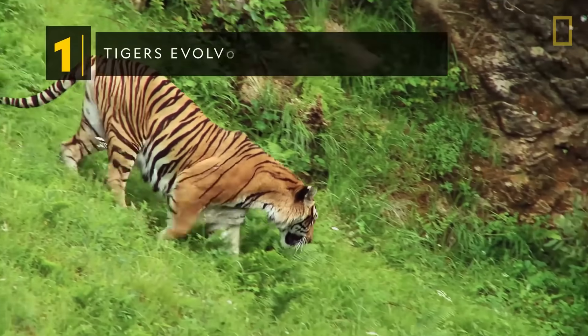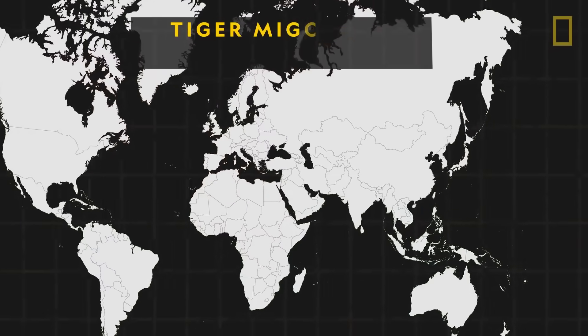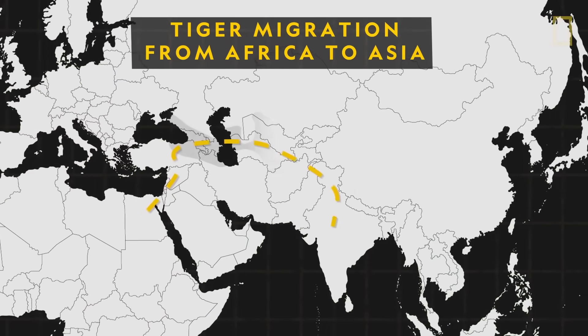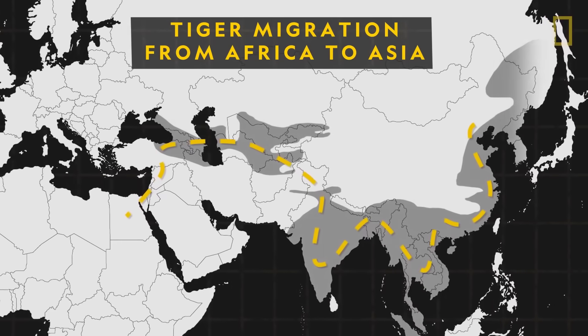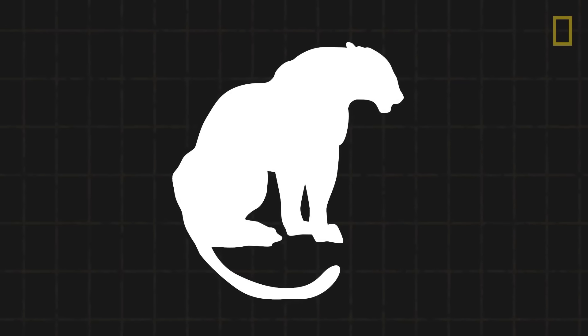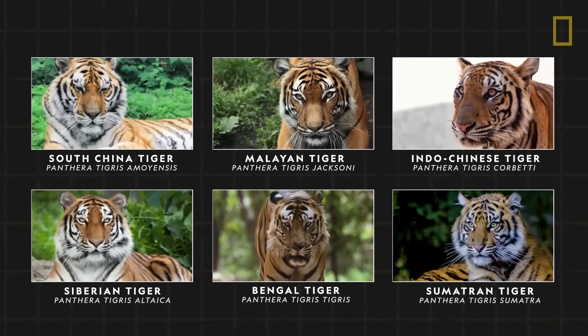Tigers have evolved into six subspecies. The tiger's tale of evolution can be traced back to about two million years ago, when the earliest known tiger ancestor left Africa and ventured into Asia. Over time, the big cats split into nine subspecies, with six still alive today.